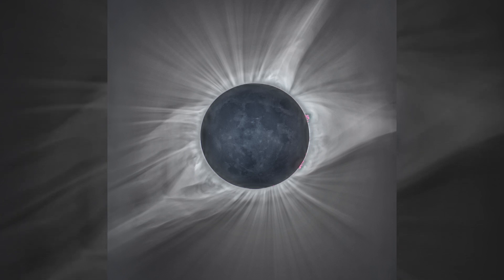The corona is always there, but it's usually blocked out by the bright blue of the sky, and so it's only during a total solar eclipse for a few minutes that you get to see it. So it's really exciting.